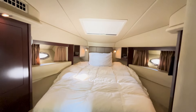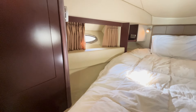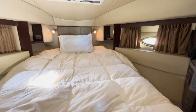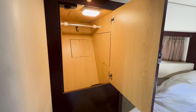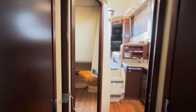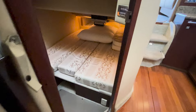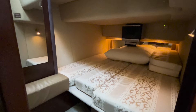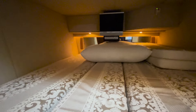The forward stateroom is well-appointed with a queen-size berth that is easily accessed from the sides, large hanging lockers, and additional storage options. The guest stateroom has double berths with good storage and easy access to the shared head. This space is designed for both comfort and maintaining a sense of privacy.